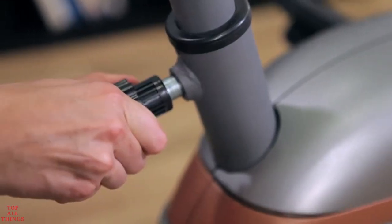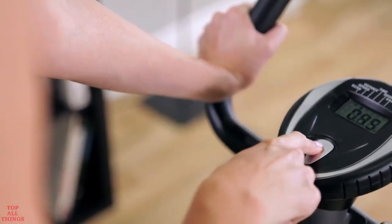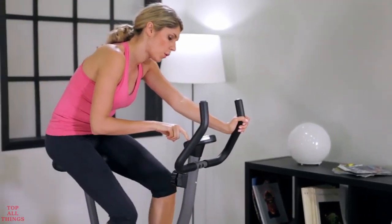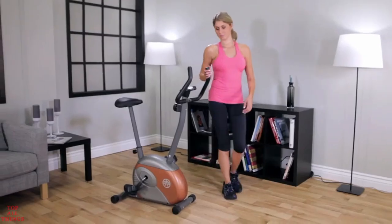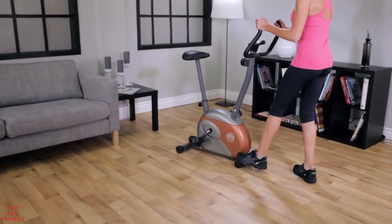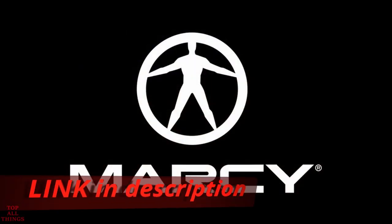A seat height adjustment accommodates different body types. An easy-to-read computer display shows you speed, distance, time, and calories burned, along with a comfortable padded seat. The ME708 is easily rolled away for storage when you're done with your workout, and it comes with Marcy's two-year limited warranty.